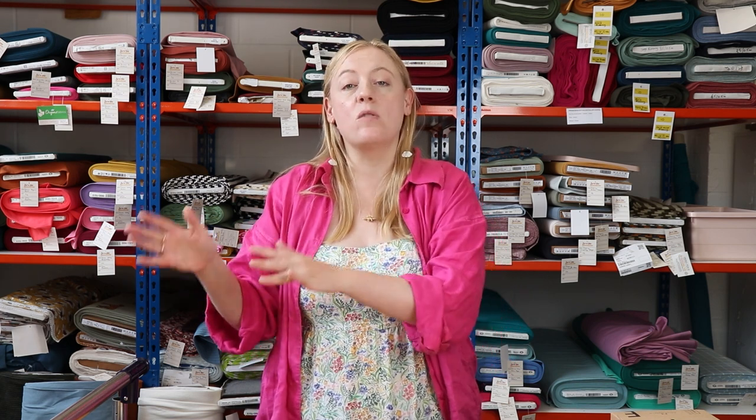Today's video — and I can't believe I'm going to say this — is fabric and pattern pairings for September. How are we nearly in September already? Lisa has picked out some beautiful fabrics and paired them with some great patterns that will help you transition your wardrobe into autumn and winter. What's great is she's also thought about it all as a little capsule wardrobe, so you'll be able to wear different pieces together.